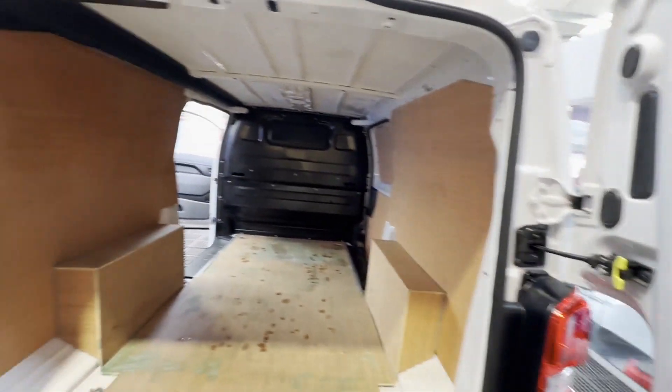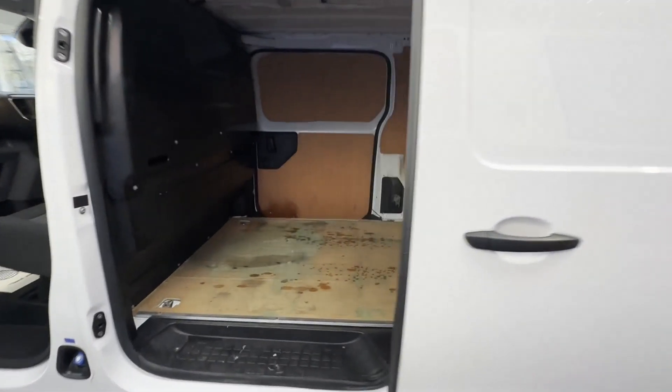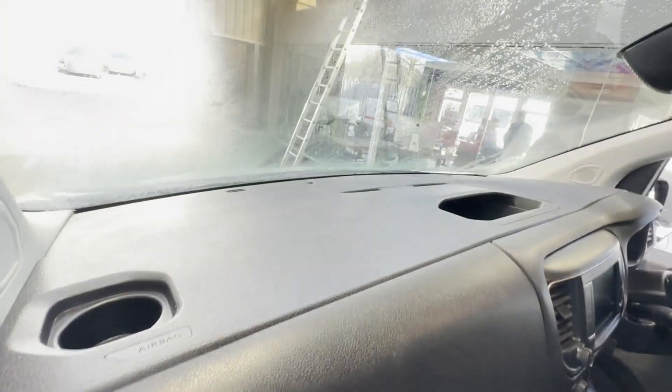Immaculate, well looked after — a pride and joy. First to see will definitely buy. Features: zero former keepers, full service history, air con, parking sensors, cruise control, electric windows, Euro 6, HPI clear.